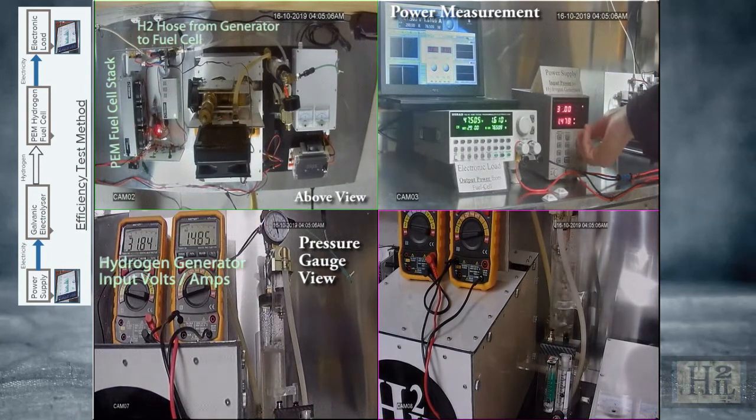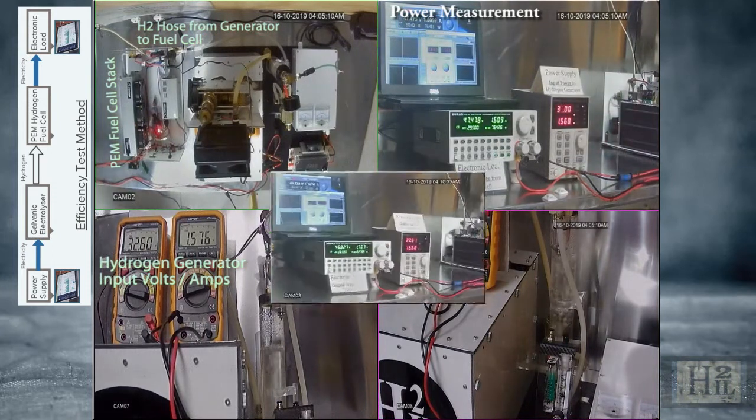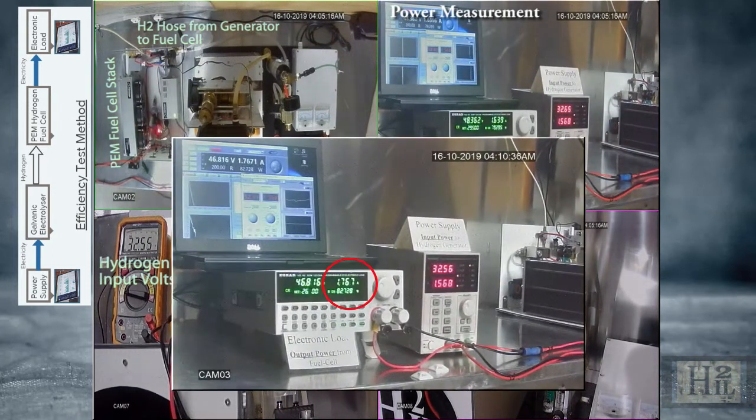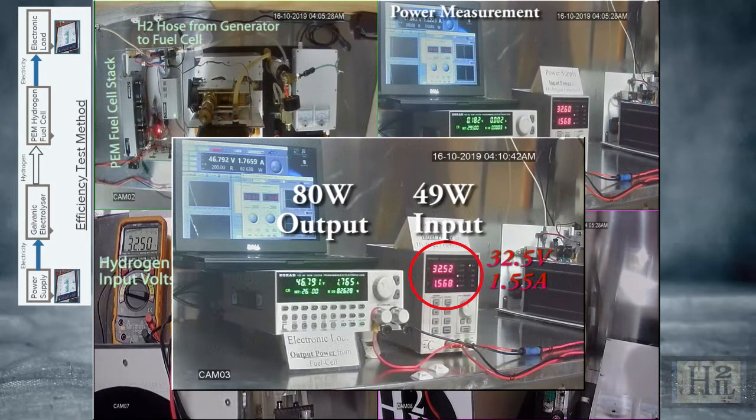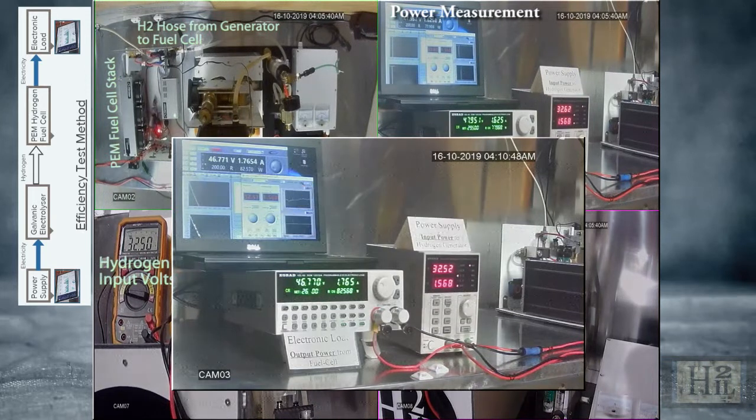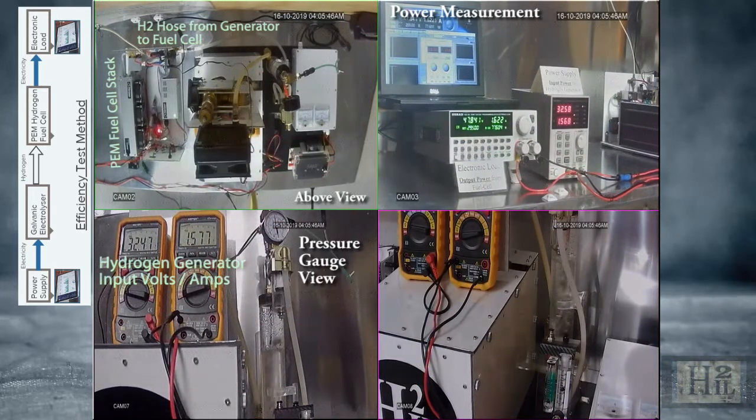At some point in this demonstration, the fuel cell output reaches 1.7 amps at 47 volts, equaling 80 watts of electricity for an input of only 49 watts. To calculate the amount of energy generated by the electrolyzer under test, we must factor in the 60% fuel cell energy loss.